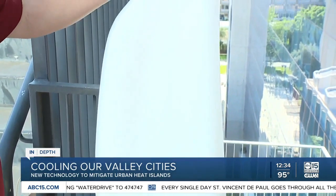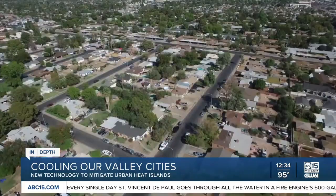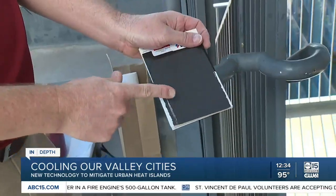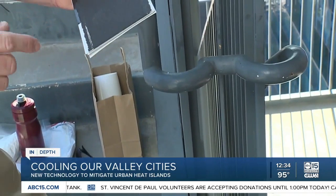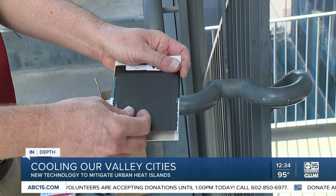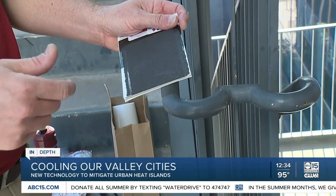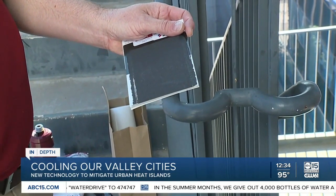These innovations could allow for heat island mitigation strategies to be implemented on a wider scale, even in our own homes. Here's an example: this one's basically black, right? So if you have a traditional black coating on asphalt, it's going to reflect 4 or 5% of the sun's energy. This reflects 40% of the sun's energy.